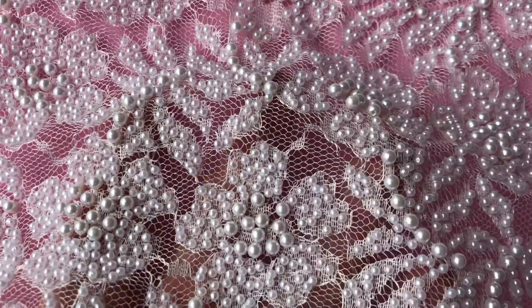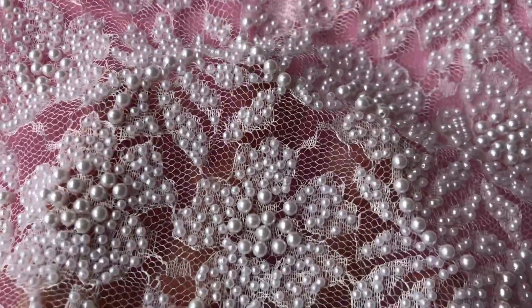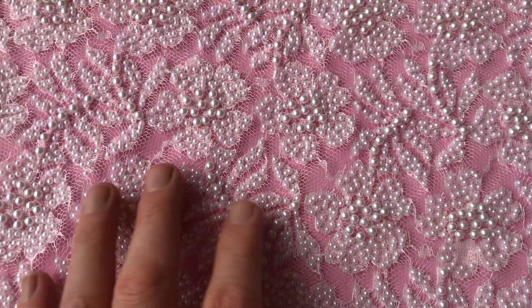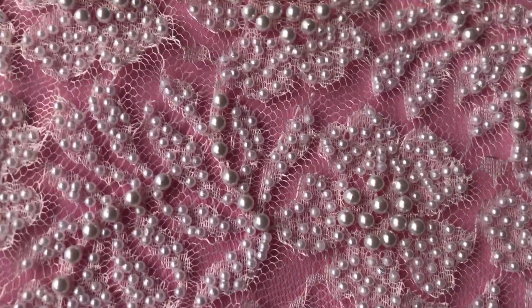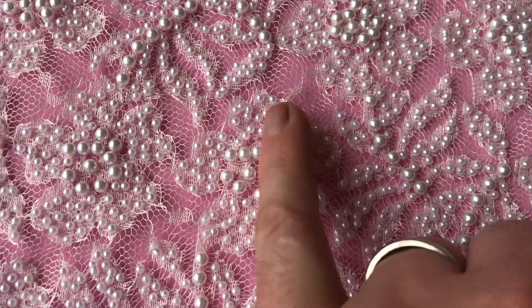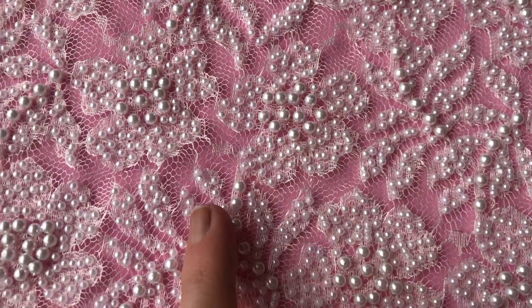Beautiful beaded rachel lace in ivory called Lucille is a fairly simple concept in that running through the body of the lace are these beautiful contemporary flowers and leaves, all of which have been magnificently embellished with a variety of pearls. In the center of each flower you've got these slightly larger ones and then surrounding them a beautiful array of smaller ones.